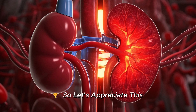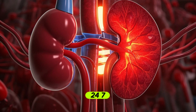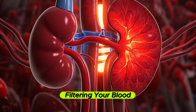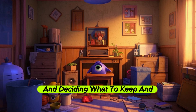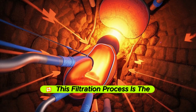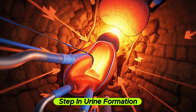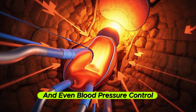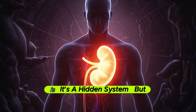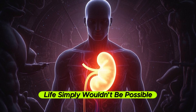So let's appreciate this. Your kidneys are working 24/7, filtering your blood, protecting your body from toxins, and deciding what to keep and what to throw out. This is a hidden system, but without it, life simply wouldn't be possible.